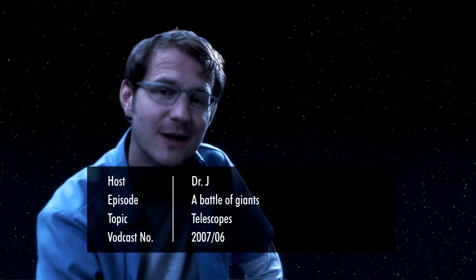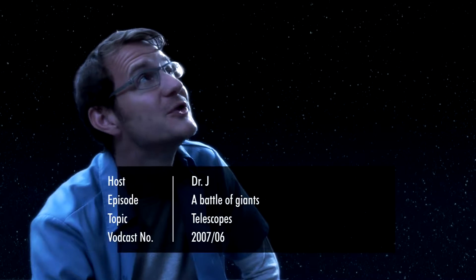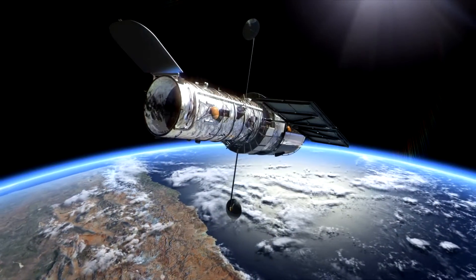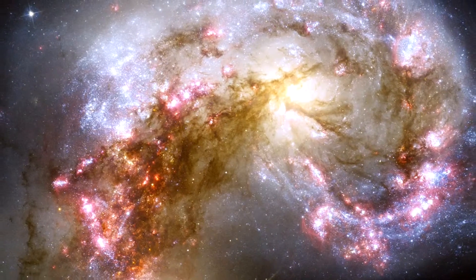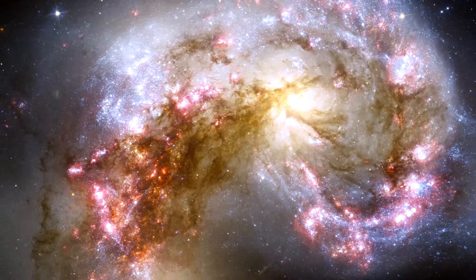Welcome to the Hubblecast. Now when I was a kid, I often used to stare at the night sky and wonder what it was all about. Back then, I usually only used my eyes, or at most a pair of binoculars. But astronomers have telescopes that are much more powerful than the naked eye, and which can be used to uncover the faintest and most distant objects in the universe.